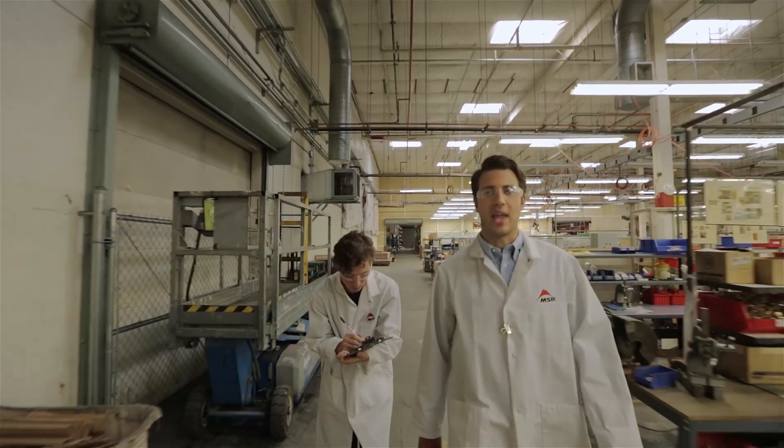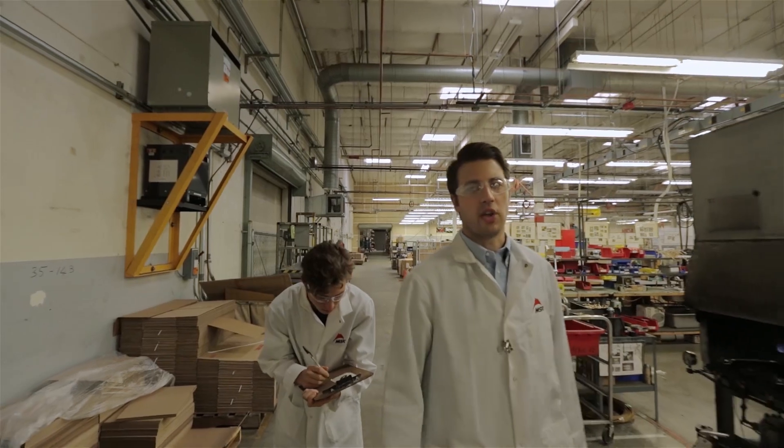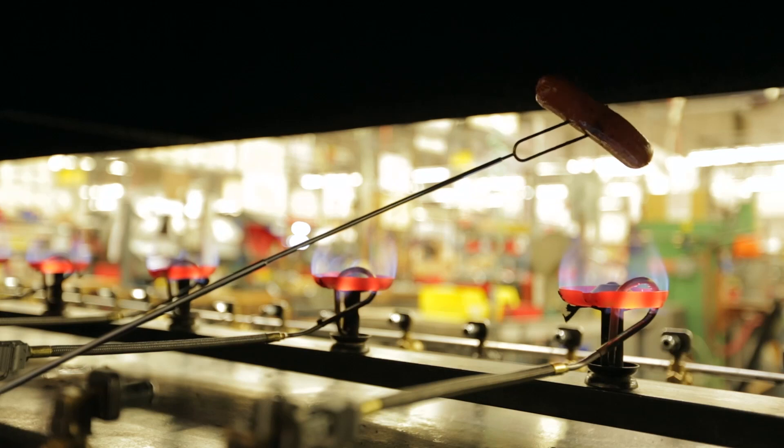I tested it thoroughly in the lab and out in the field. At our factory in Seattle, we test every unit before it ships and goes to market. I take it one step further. Pure heaven.